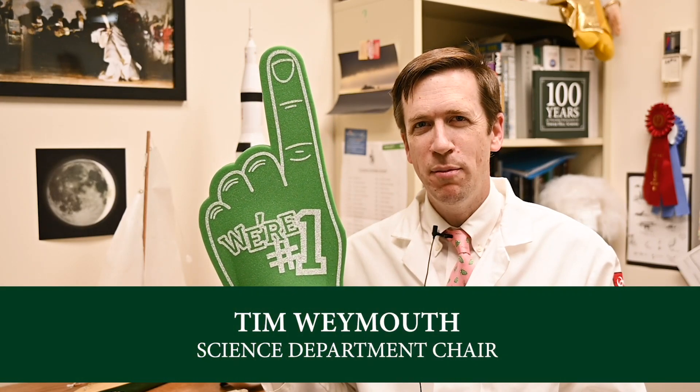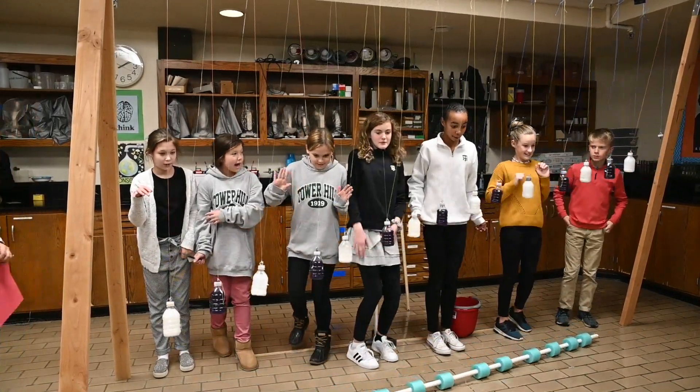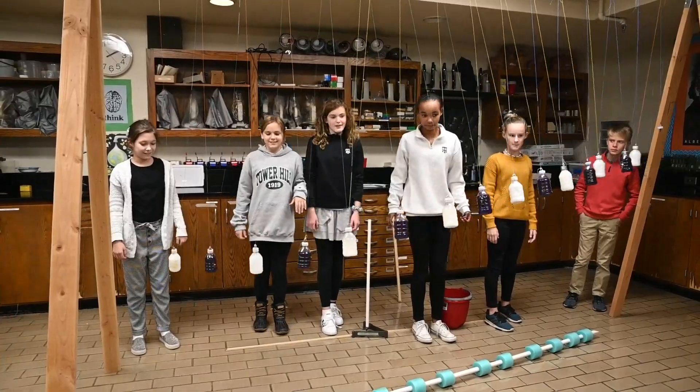Hello science fans and welcome to STEAM Theater. Our sixth graders have been studying periodic motion of a pendulum. First they varied the angle, the mass, and then the length.